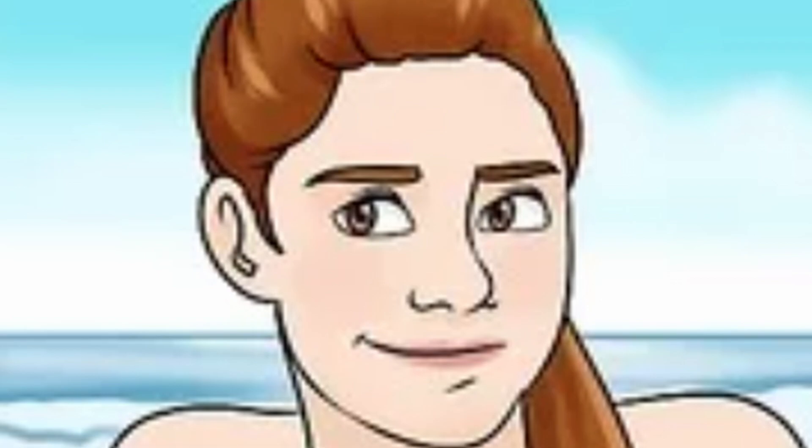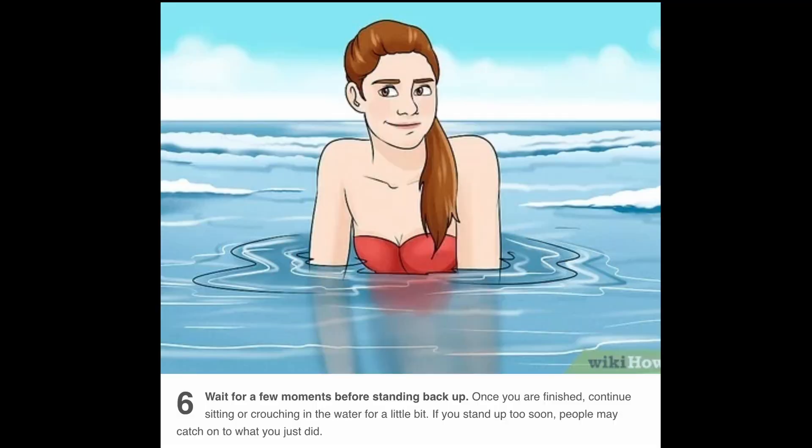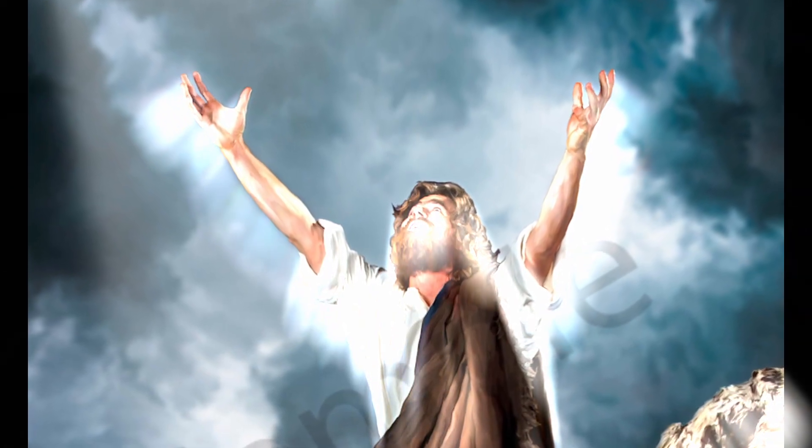Step six: wait for a few moments before standing back up. The way she looks is making it seem as if the WikiHow article was the greatest thing she's ever discovered in her life — like reading this article and taking that piss was like the second coming of Jesus Christ. It's 2am and I have work in the morning, so I guess goodbye.